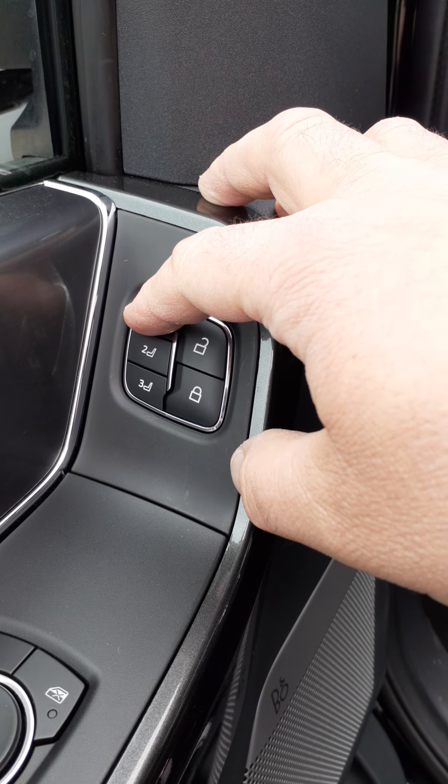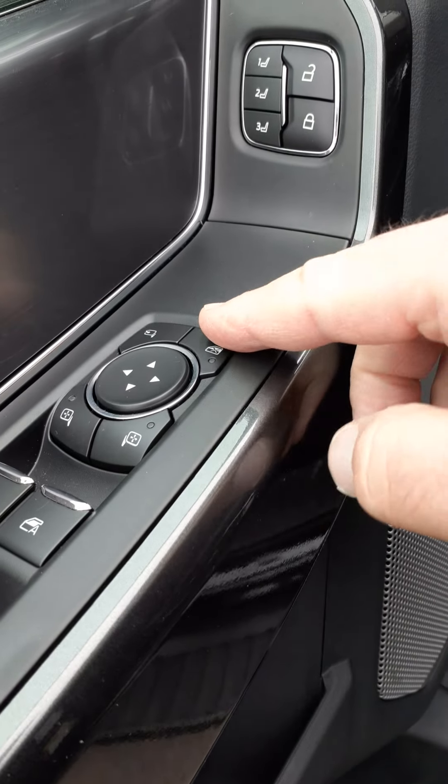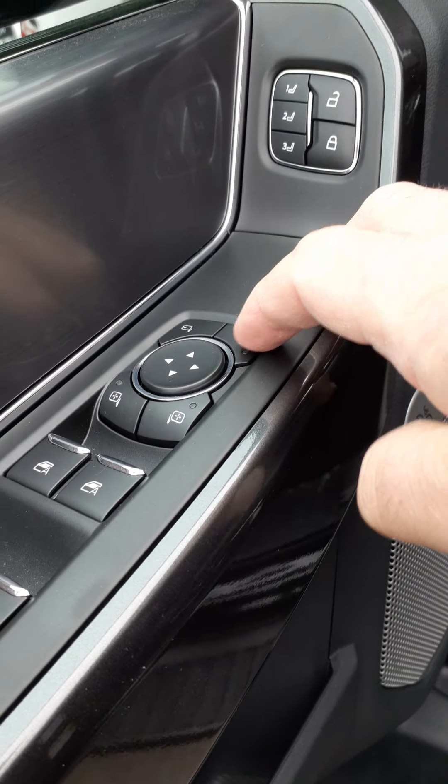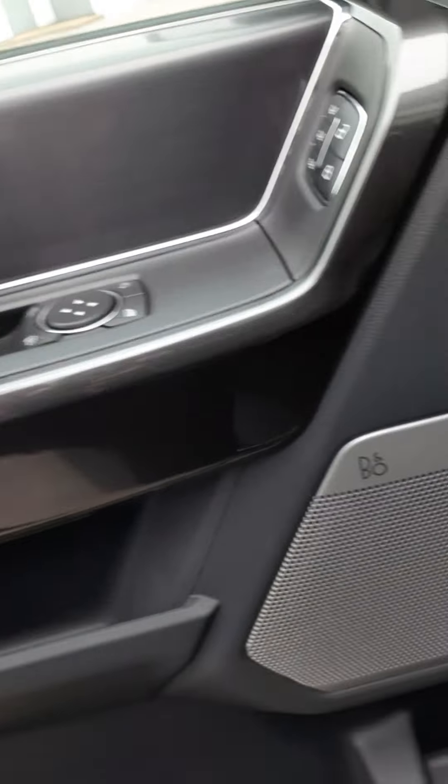As you push and hold, you lock in the position for the driver's seat and your mirrors. You can fold them in, pick which mirror you want, and then adjust as you need them.